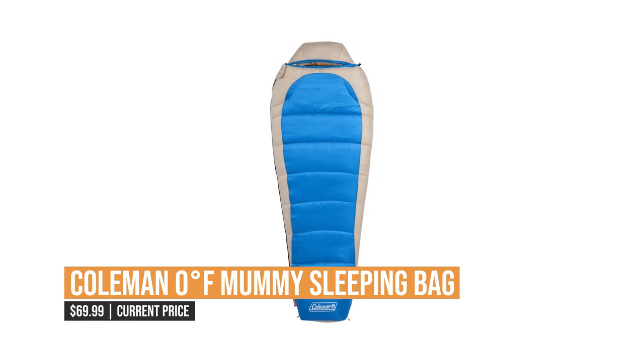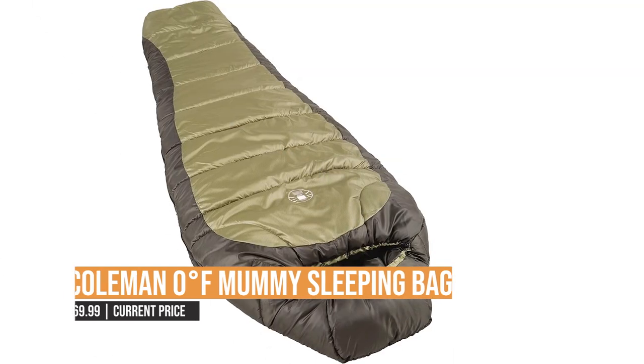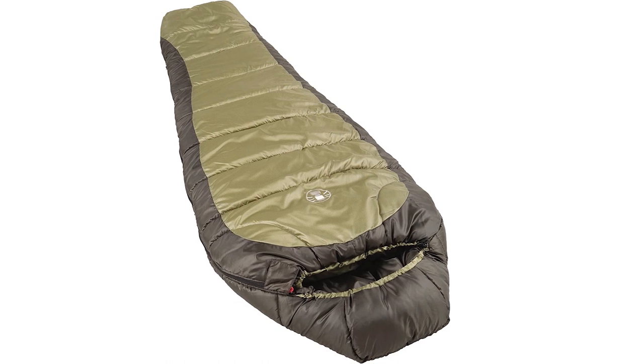So, if you're looking for a Mummy Sleeping Bag that can keep you warm in even the coldest weather, the Colman Zero Degree Fahrenheit Mummy Sleeping Bag is a great option.